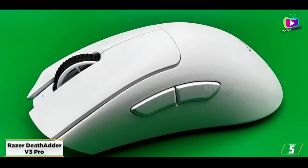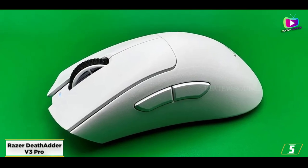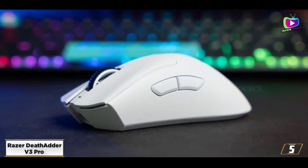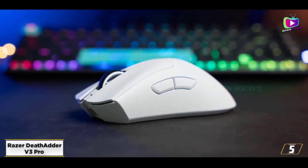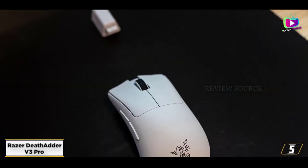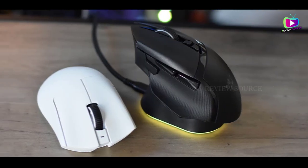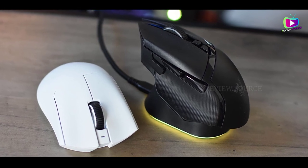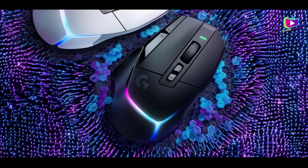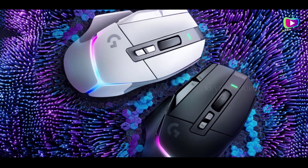During our tests, we found that all the bumps, curves, dips, and button placements are strategically positioned to give users the best and most comfortable experience. Its performance is no slouch either, keeping up with the fast-paced games we tested it on, with optical switches delivering satisfying clicks. Finally, there's a battery life of 90 hours. Thanks for watching — if you liked this video and it helped you out, please give it a like and hit the subscribe button. Hope to see you guys in the next video!